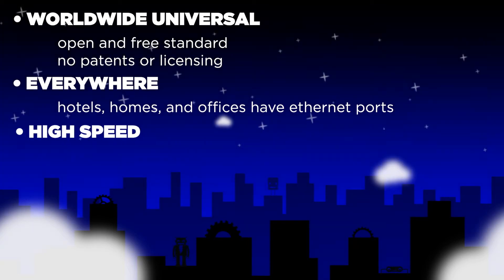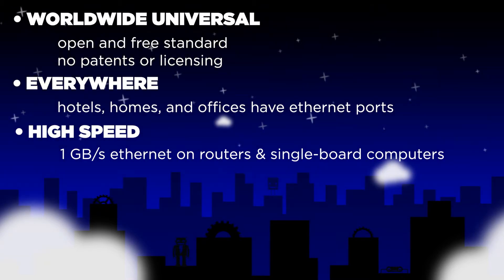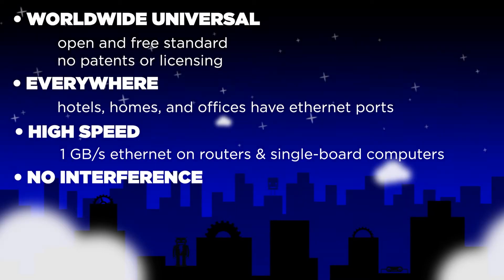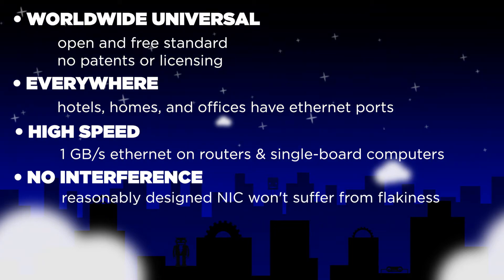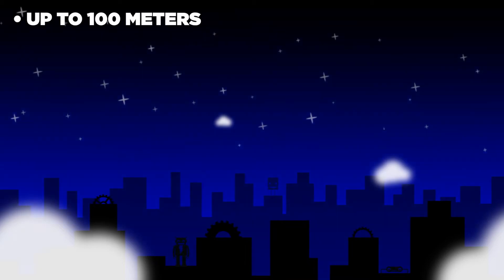Ethernet is high speed. One gigabit per second Ethernet is available on many routers and on some single board computers. Even the slowest 10BaseT Ethernet has better throughput than legacy Wi-Fi like 802.11b or g. There's no interference from other wireless protocols and no dropouts. A reasonably designed NIC won't suffer from flakiness, and it can go up to 100 meters on a single cable.